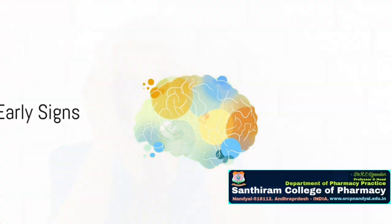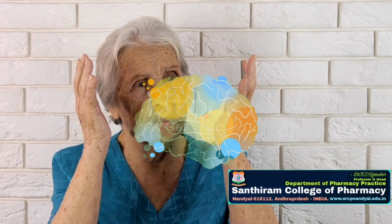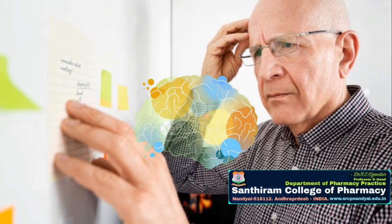There's a systematic way to detect early-onset dementia. Step one is to take note of any changes in memory, especially the ability to remember recent events or new information. Everyone forgets things from time to time, but consistent forgetfulness might be a hint towards something more serious.